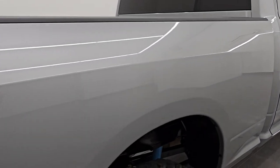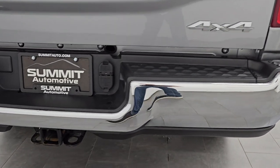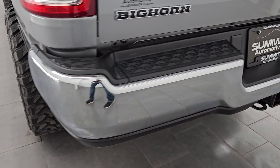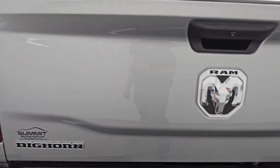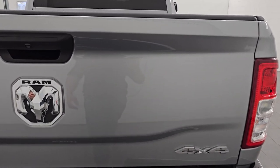Coming down the passenger side box — no dents, no dings on there, looks really good. Coming around to the back of the vehicle, rear bumper is absolutely perfect, no dents or dings. It does have the full towing package, which includes the receiver hitch, 4-pin, and 7-pin wiring. The tailgate is in very nice condition as well — didn't see any major dents or dings on there.